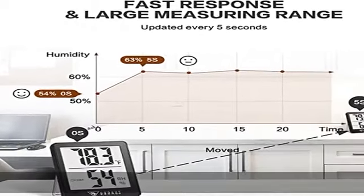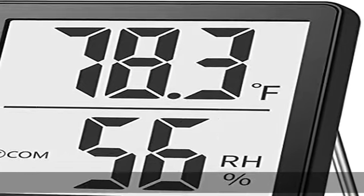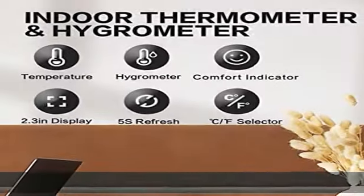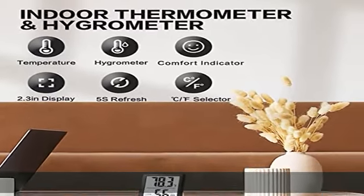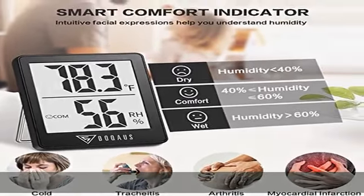Multiple mounting options. The room thermometer has three mounting options: hanging hole, tabletop stand, and magnet, allowing it to be conveniently placed anywhere such as a baby room, kitchen, bedroom, greenhouse, reptile terrarium, humidor, cellar, and incubator or other areas.